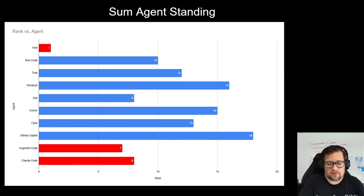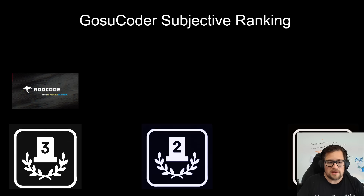Cursor and Windsurf are pretty equal — 15, 16, one point apart. And then GitHub Copilot is very consistently in last place, which is so unfortunate.